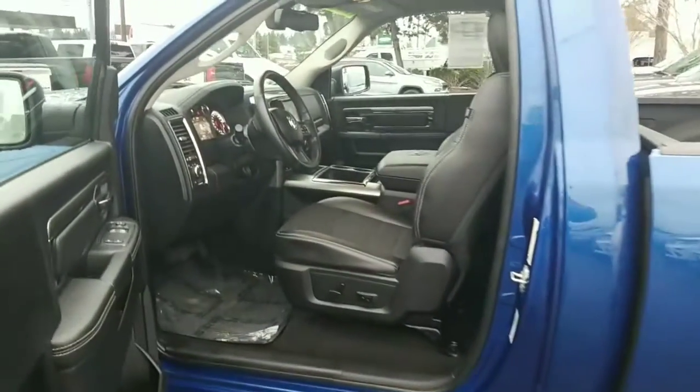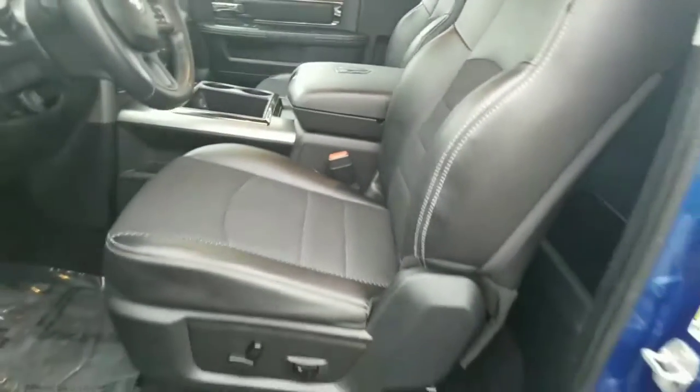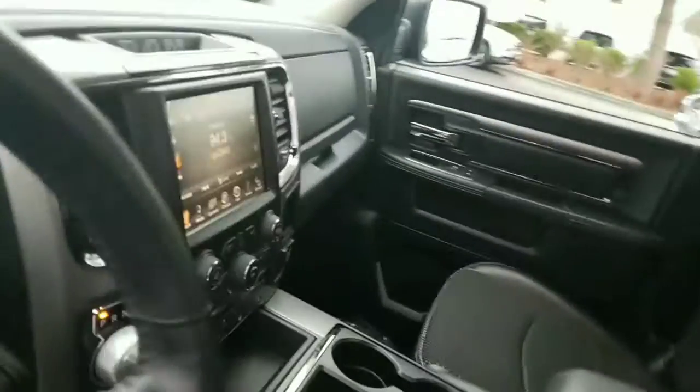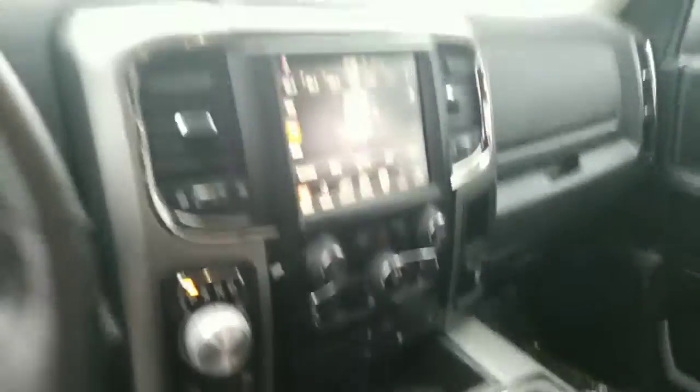Inside, I think, is one of the things you had some questions on. There they are — all season, all weather mats, specifically. Interior is pretty much brand new. I mean, other than the fact that it's not new yet, you kind of don't know it. Seats are in great shape. Of course, there's the dash with all the stuff you expect and hoped it would have.